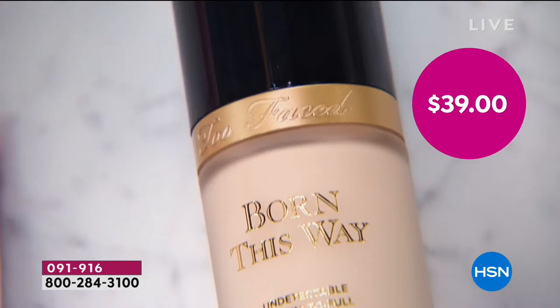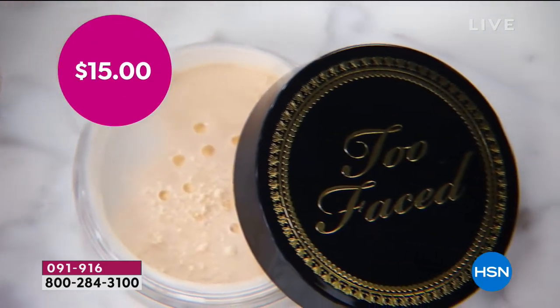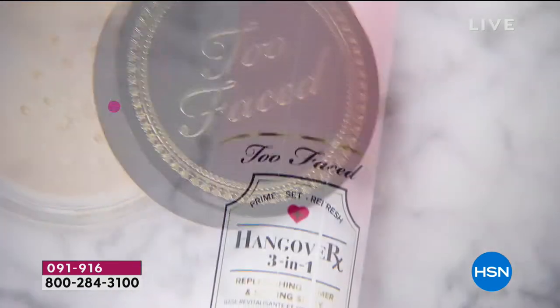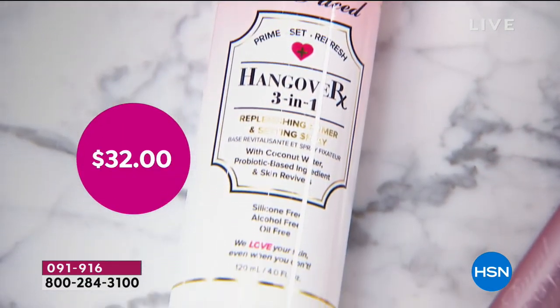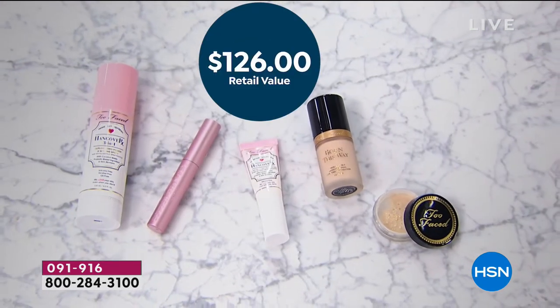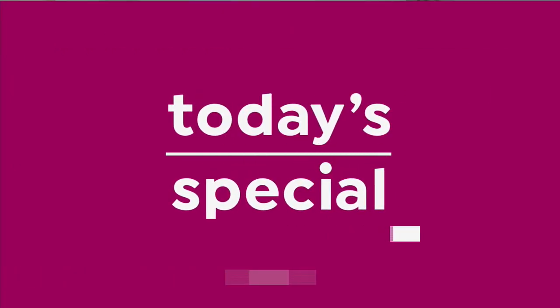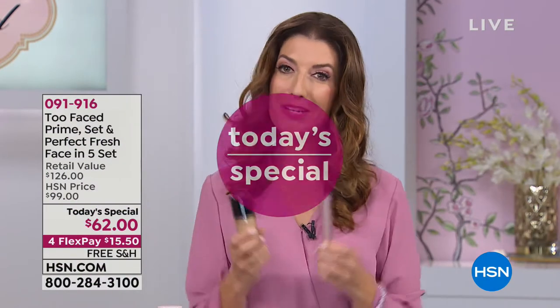$16 is what you would spend for the primer. Born This Way full size is a $39 value. We're including the setting powder to complete the look. The hangover three-in-one is a $32 value. $24 is what you would spend for the Better Than Sex Mascara. So don't spend $126 — you can get everything you see here for just $62. Your flex pays are just $15.50. For the price of the mascara and the full size Born This Way Foundation, you're getting a five-piece complete system, brand new from Too Faced today.